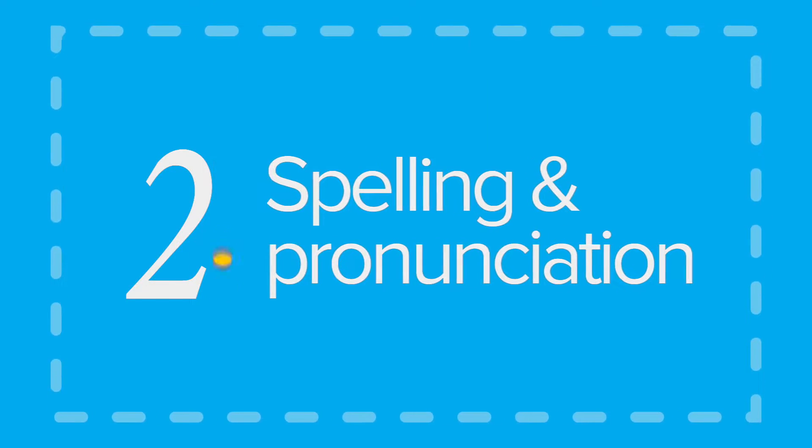Spelling and pronunciation. I have some good news for you. Italian pronunciation is overall easier than the English one. Let me show you how to pronounce each letter in the Italian alphabet, then we will try to write a whole word down. A, B, C, D, E, F, G, H, I...